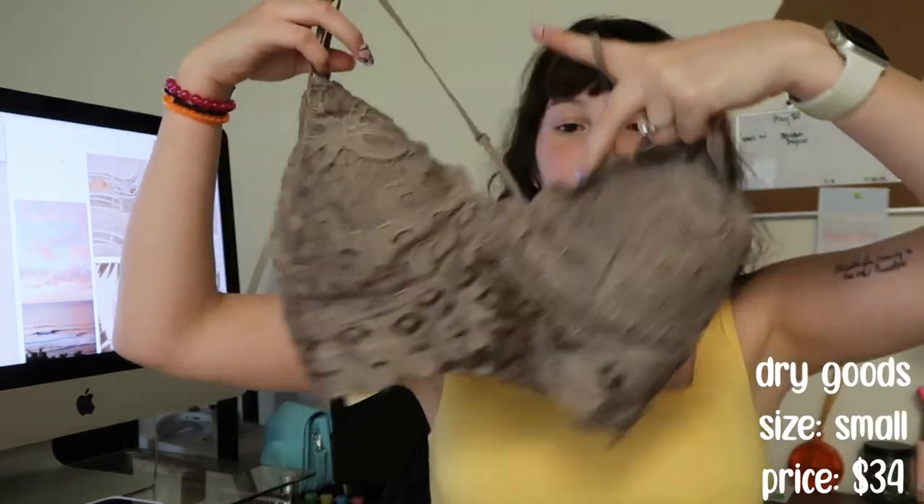On basically all of their mannequins they have these really cute bralettes that are styled just wonderfully. I loved all of them and you can put them under literally everything. Unfortunately they're stupid expensive — like, ridiculous. But I ended up getting one anyway because I wanted one so desperately bad. This is what it looks like.